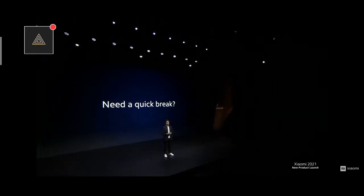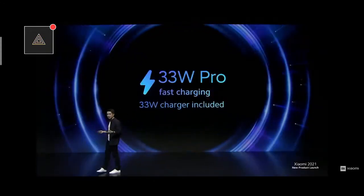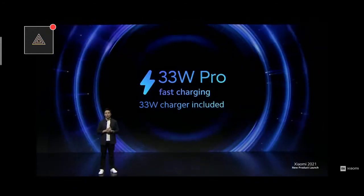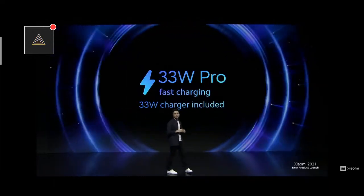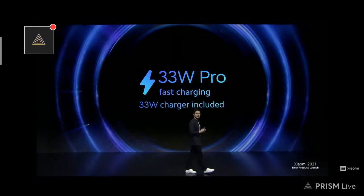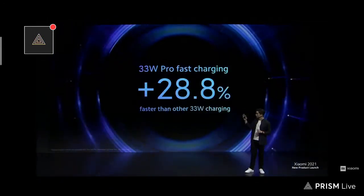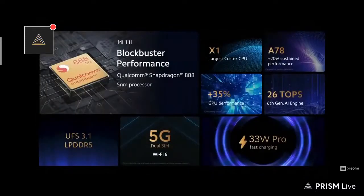Mi 11i is truly fast and powerful. But you've got to stop sometimes, right? Mi 11i is powered by 33W Pro charging. Unlike previous generations, Mi 11i's 33W Pro fast charging is more power efficient and enables faster charging thanks to upgrades in Mi FC IC and MMT technology. When we compare it to competitor 33W charging, Mi 11i's 33W Pro is almost 30% faster. With a flagship Snapdragon 888 processor, 5G dual SIM, UFS 3.1, LPDDR5, and lightning fast 33W Pro charging, Mi 11i really puts the performer in star performer.